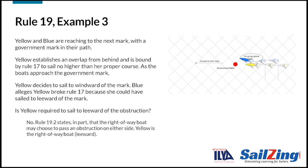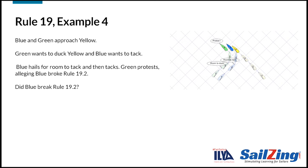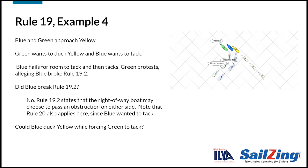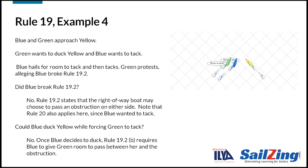Yellow is the right-of-way boat because she is to leeward. Two more examples for rule 19. Blue and green approach yellow, a starboard boat and an obstruction. Green wants to duck yellow and blue wants to tack. Blue hails for room to tack and then tacks. Green protests alleging blue broke rule 19.2. Did blue break rule 19.2? No — the right-of-way boat may choose to pass an obstruction on either side, and blue is the right-of-way boat. However, this situation also involves rule 20, and the sequence of events did not follow rule 20. Could blue duck behind yellow while forcing green to tack? The answer is no — rule 19.2 requires the outside boat to give the inside boat room between her and the obstruction. Once blue decides to duck, she must also give green room to duck.